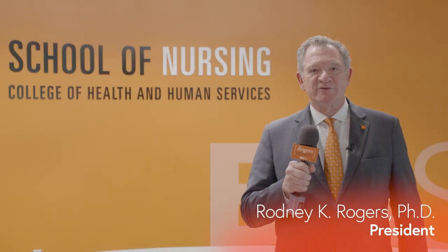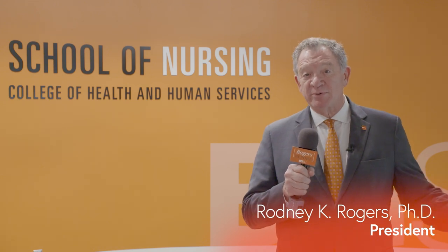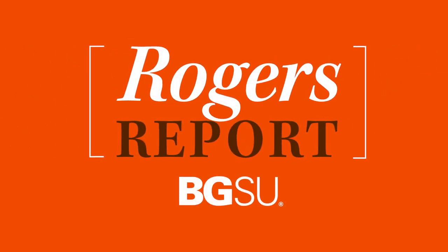We are coming from the School of Nursing at Bowling Green State University, one of the fastest growing programs perhaps in the country. This month we're going to look at our simulation labs, we're going to meet some amazing students and some of those terrific faculty members right here at BG. This month on the Rogers Report, it's nursing.